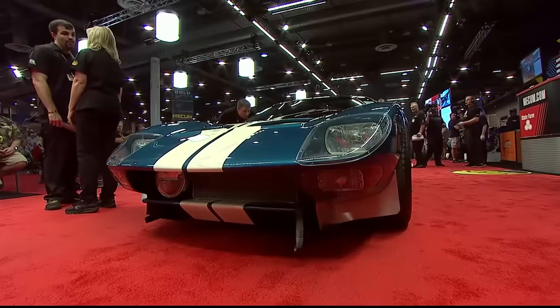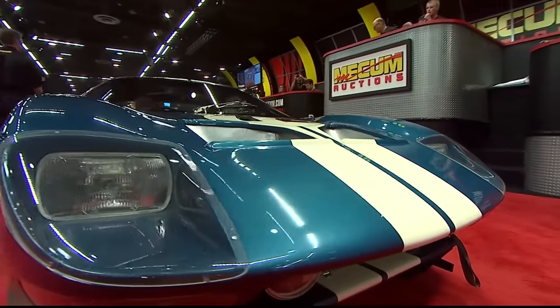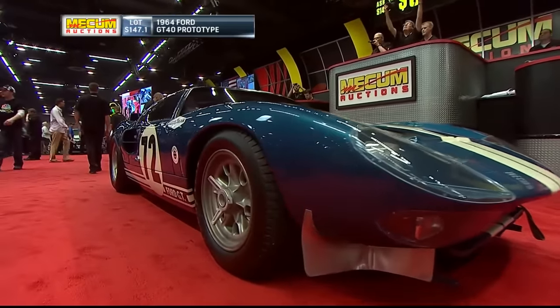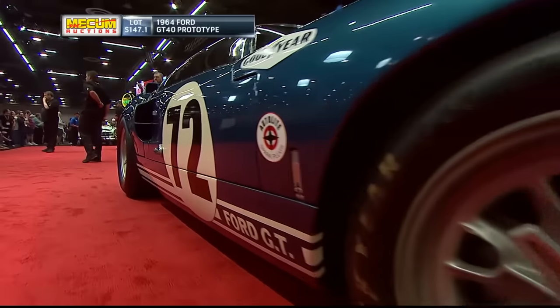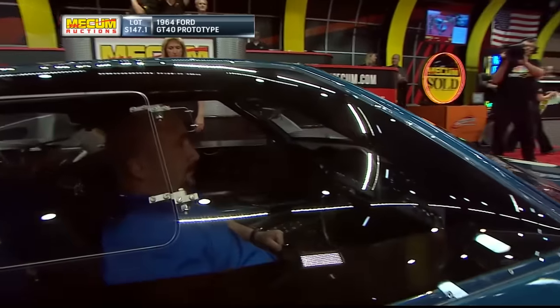I got goosebumps from head to toe, man. Dance once in a lifetime — it is a 1964 Ford GT40 prototype, chassis GT104, factory race car, lightweight chassis, finished third in Daytona in '65.